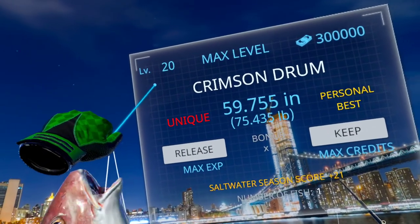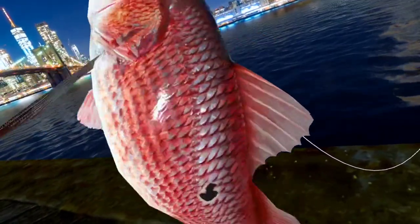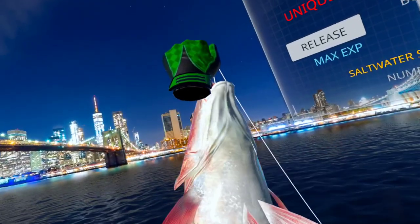This is another unique — it's a crimson drum, really really beautiful. Look how pretty it is.